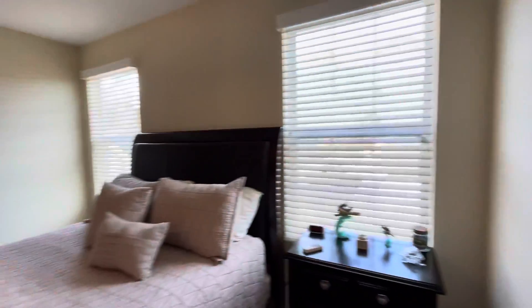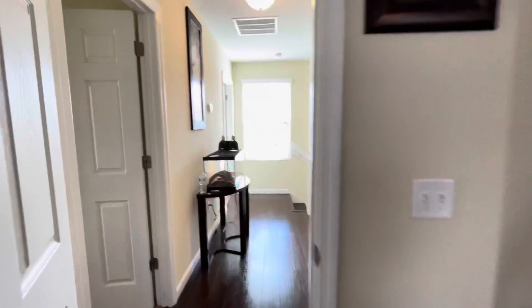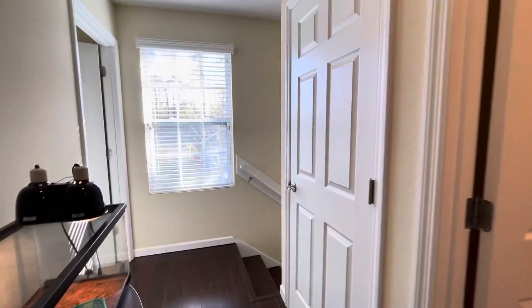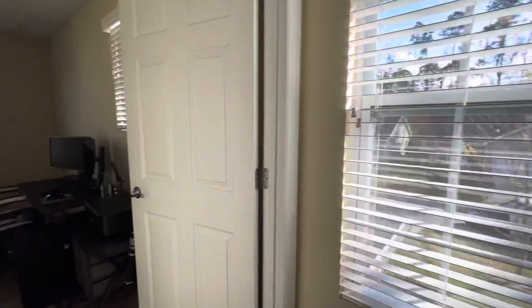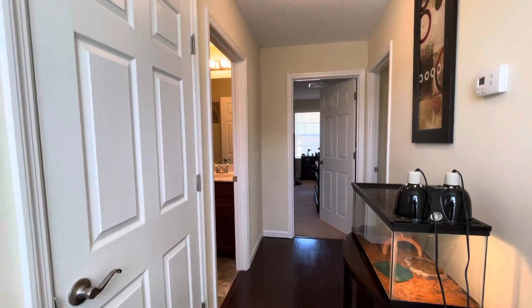There you have it — 2138 Northwest 76th Place here in Gainesville. Hope you enjoyed the video. This is Jonathan Colon, Watson Realty, 352-538-1453. Thank you for watching.